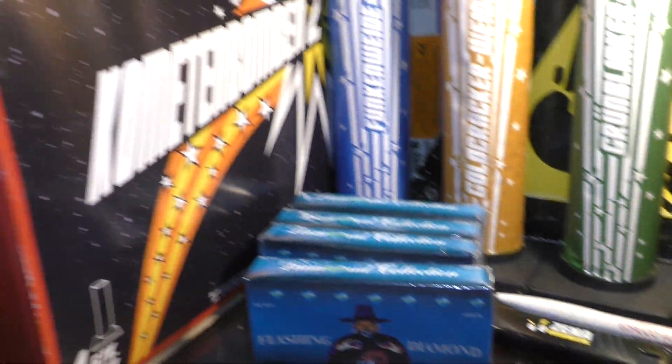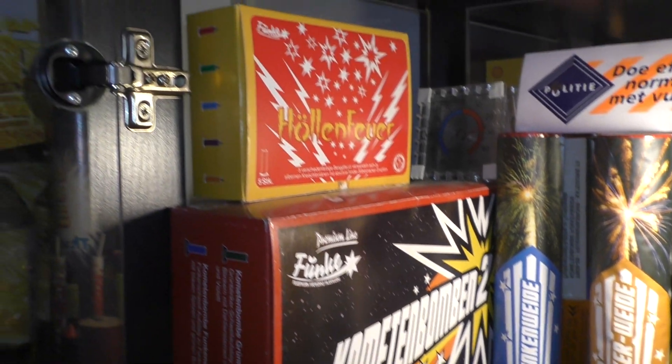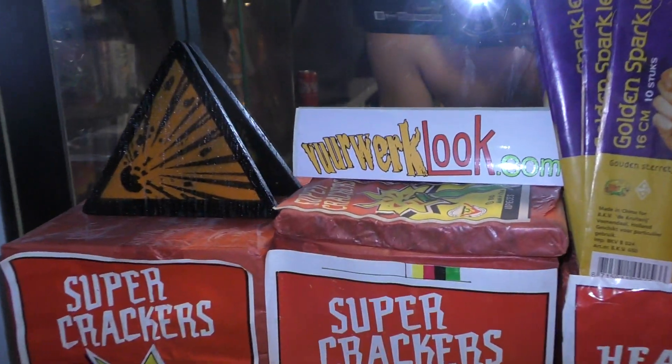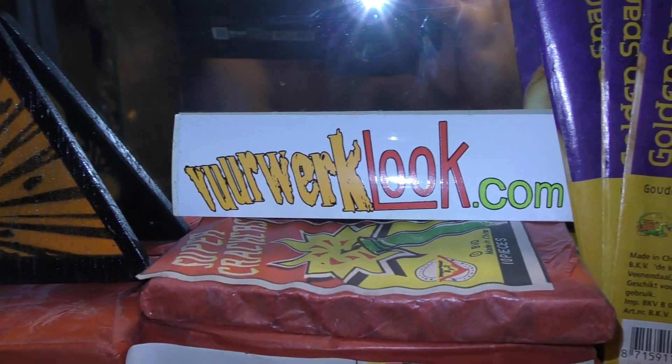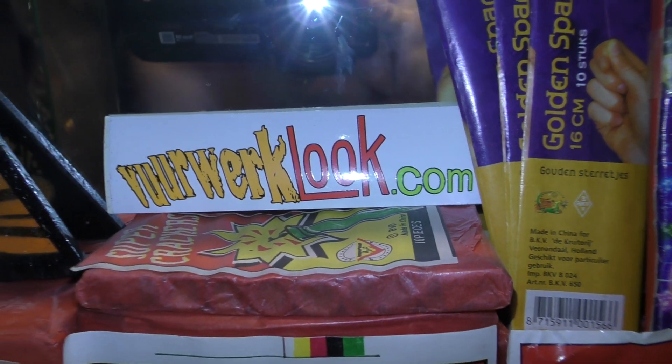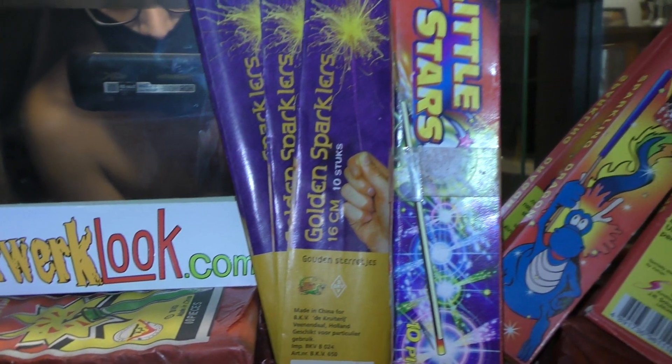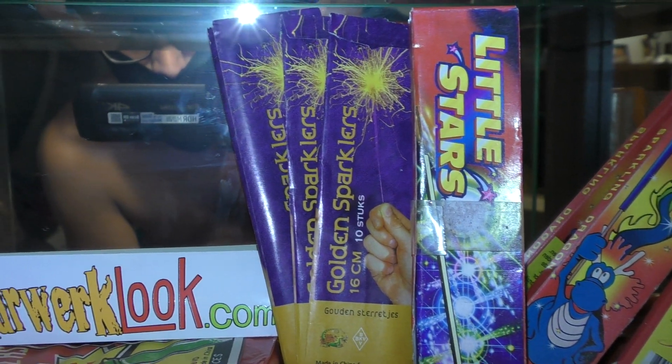Aanstekertje in Zena. Kometerbombe 2. Hollenfeer. Stickertje van Vierwerklook.com, de allereerste website. Waar ik al mijn foto's, video's en informatie vond. Via startpagina kwam ik daar.